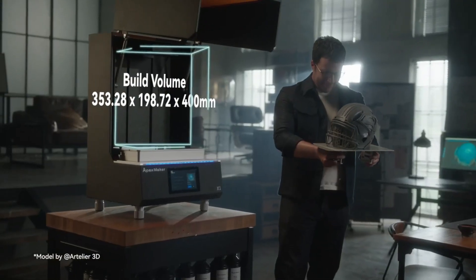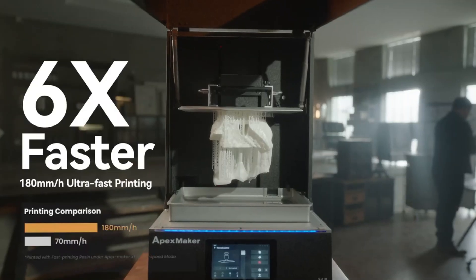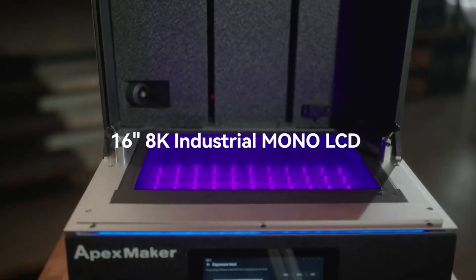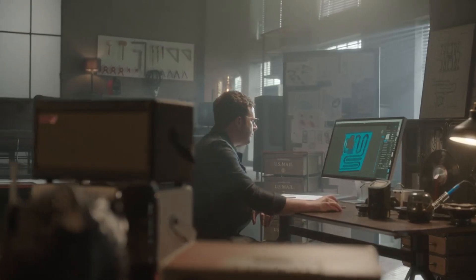3D printing shouldn't cost a fortune, and the Apex Maker X1 proves it. High precision, fast printing, and affordable — this is the dream machine for makers, engineers, and artists.